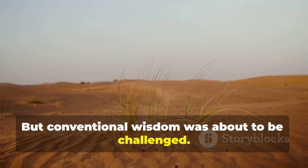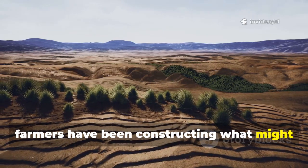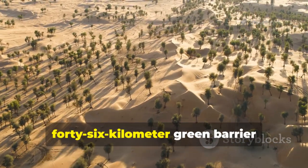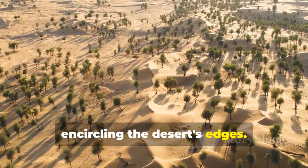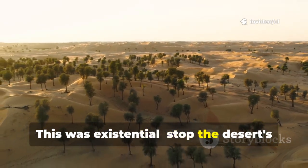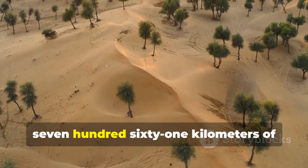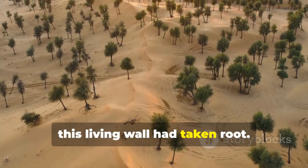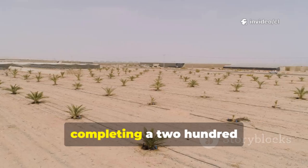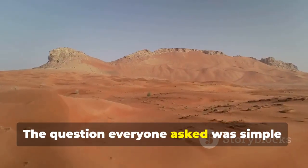But conventional wisdom was about to be challenged. Since 1978, Chinese agricultural scientists and farmers have been constructing what might be humanity's most ambitious environmental defense system: a 3,046-kilometer green barrier encircling the desert's edges. The goal wasn't merely aesthetic — this was existential. Stop the desert's expansion or lose everything. By late 2023, approximately 2,761 kilometers of this living wall had taken root. Then came November 2024, when workers planted the final rose seedling, completing a 285-kilometer stretch that had seemed impossible just years earlier.